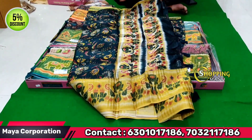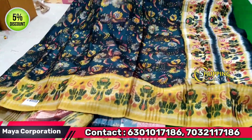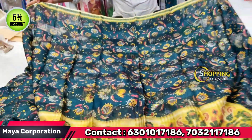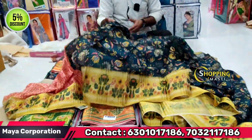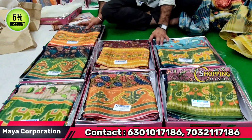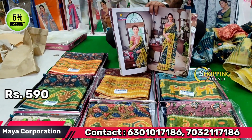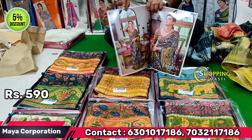This is Bagalipuri silk with a self-checked board. It is satin with a gold border, small board, and fancy board. It comes with a blouse and an opposite blouse — excellent quality. There are single one-piece options available. There is a very low rate and a high rate of 590 rupees. No GST included.